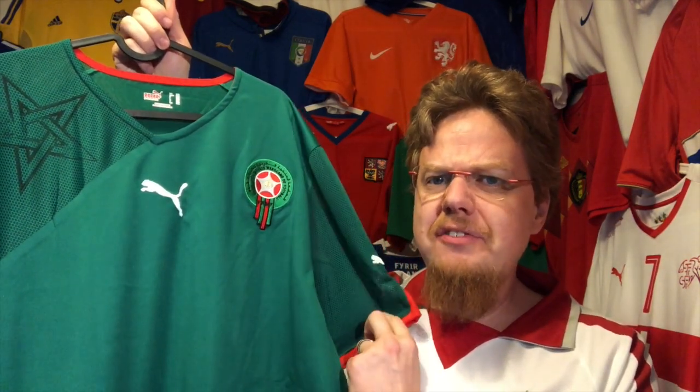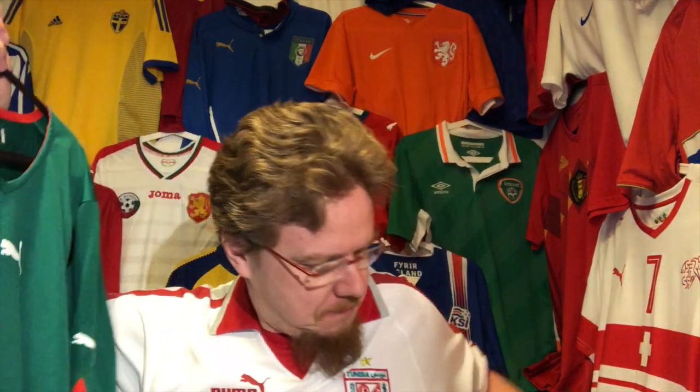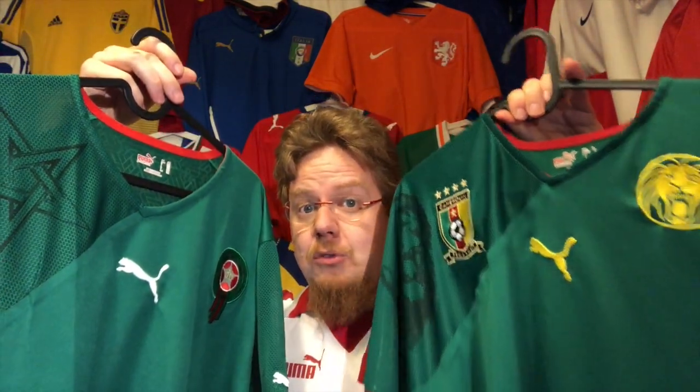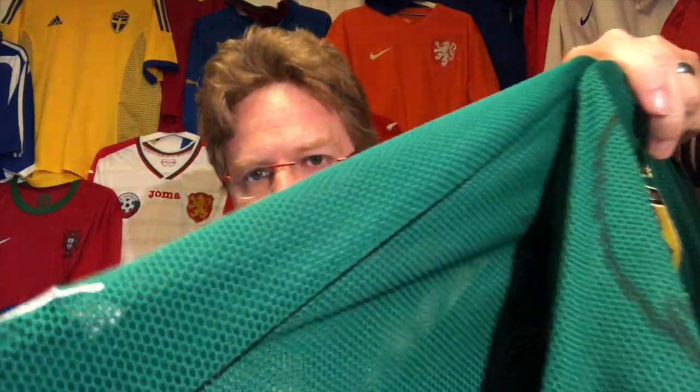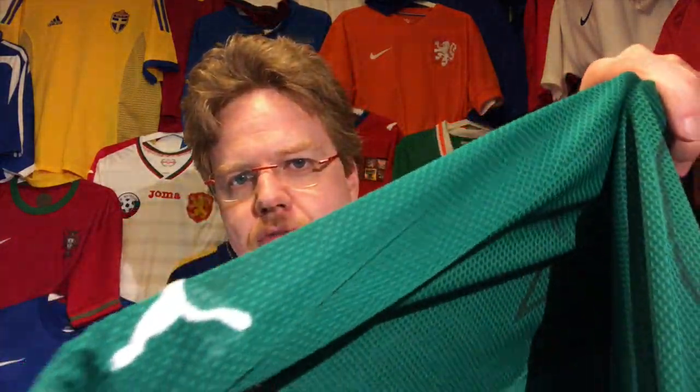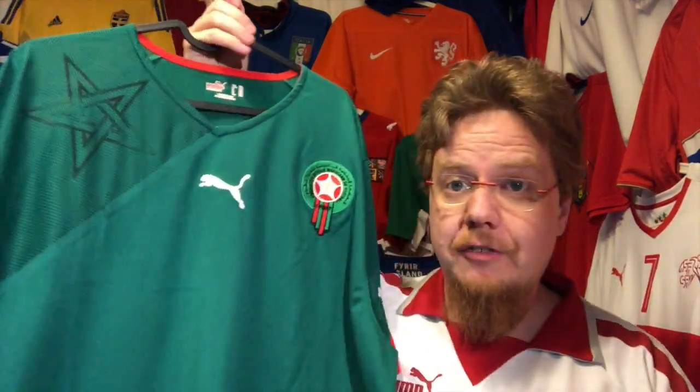The first time I got it I said, hmm, this looks very familiar to another jersey, and I have it here. These two jerseys are virtually identical - it's the same color. Watch sleeve by sleeve, you cannot make out which one is which. The Cameroon has a slightly darker red, so the red is a little bit different, and then the Puma cats on the Cameroon are yellow while on Morocco they are white. But it's amazing how similar they are.